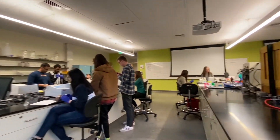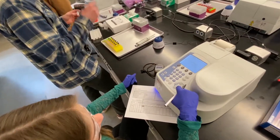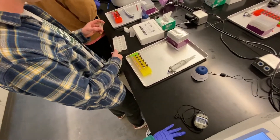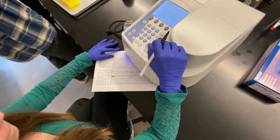In this video, fourth-year students are extracting samples of protein that was grown by E. coli in a bioreactor. They are using a spectrophotometer to measure the absorbance of these samples in order to detect the presence of the proteins and quantify their concentration.